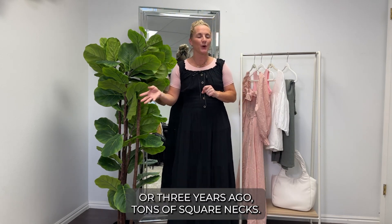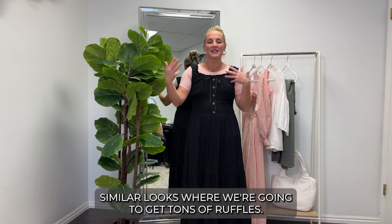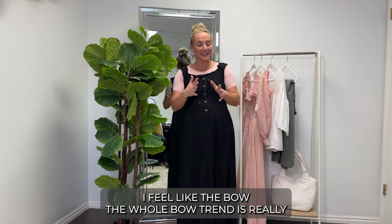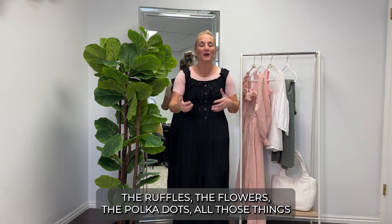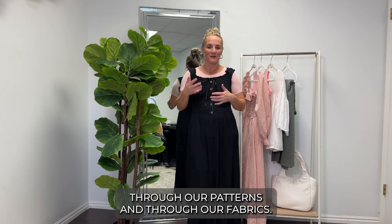Cottagecore is everywhere — it had a big uptick two or three years ago with tons of square necks. We actually launched a square neck to go along with those looks. But similar looks are coming: tons of ruffles, the bow trend is really a big reason why cottagecore is so big, and flowers and polka dots are all coming through in patterns and fabrics.